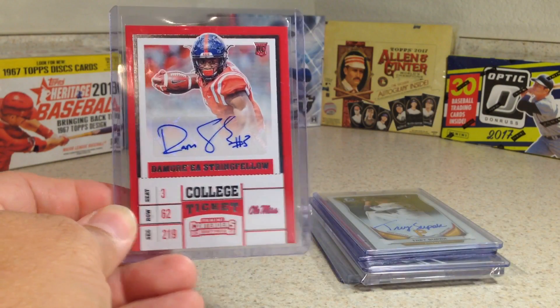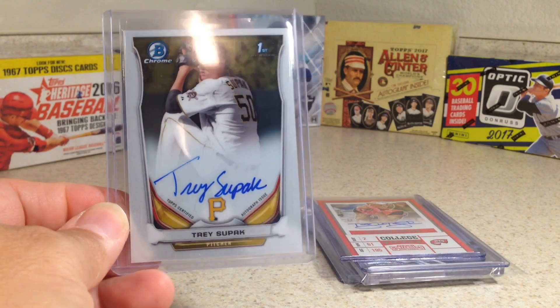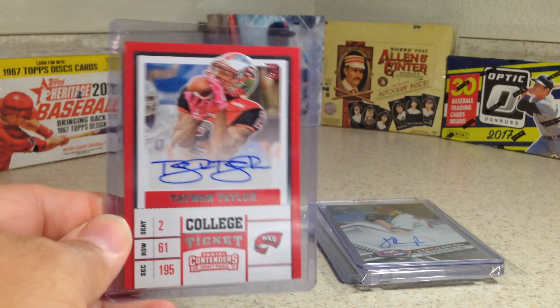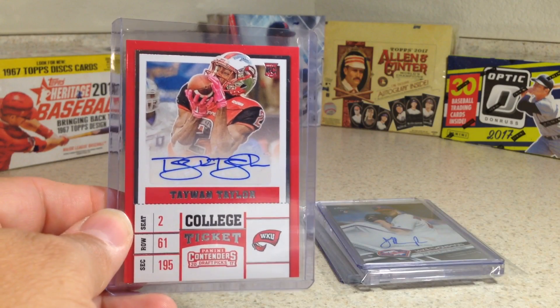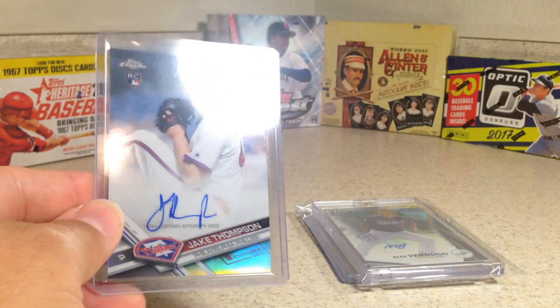Damore Stringfellow. Trey Supak, Bowman Chrome. Taiwan Taylor — really cool looking auto. Jake Thompson Refractor from Topps Chrome.